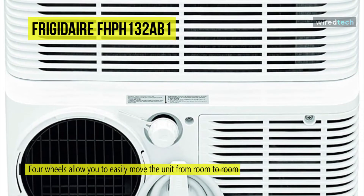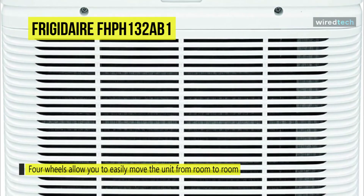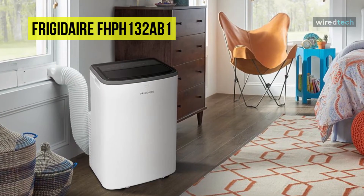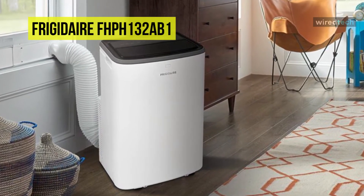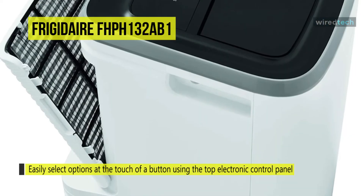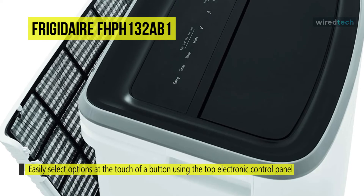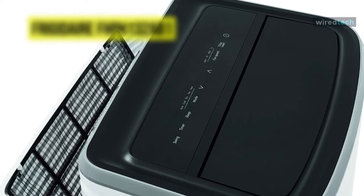With sleep mode, the temperature gradually increases a few degrees over the evening. Its automatic restart can automatically resume operation at its previous setting when power is restored. For maintenance, it can capture dust from the air and keep your dehumidifier working efficiently with an easy-to-clean washable filter. It combines three different fan speeds for more cooling flexibility, while its dry mode feature will help manage and reduce the humidity content within the living space, making it more comfortable.